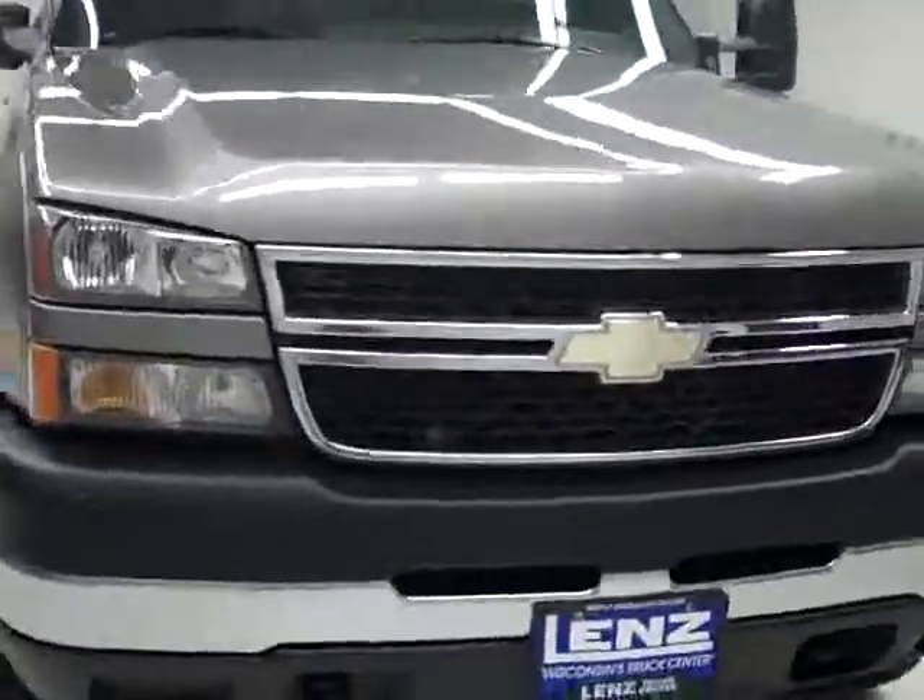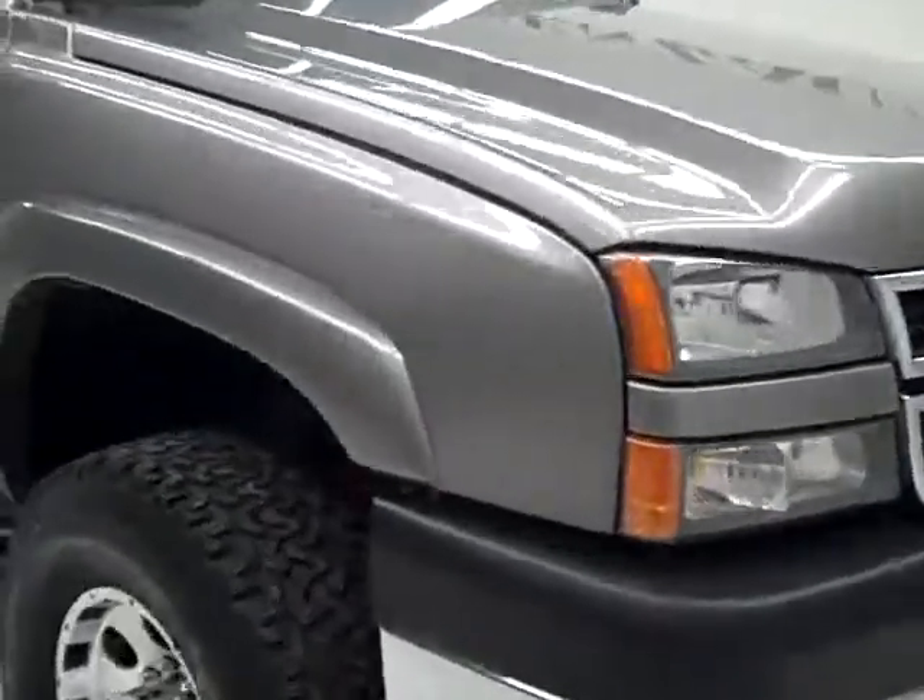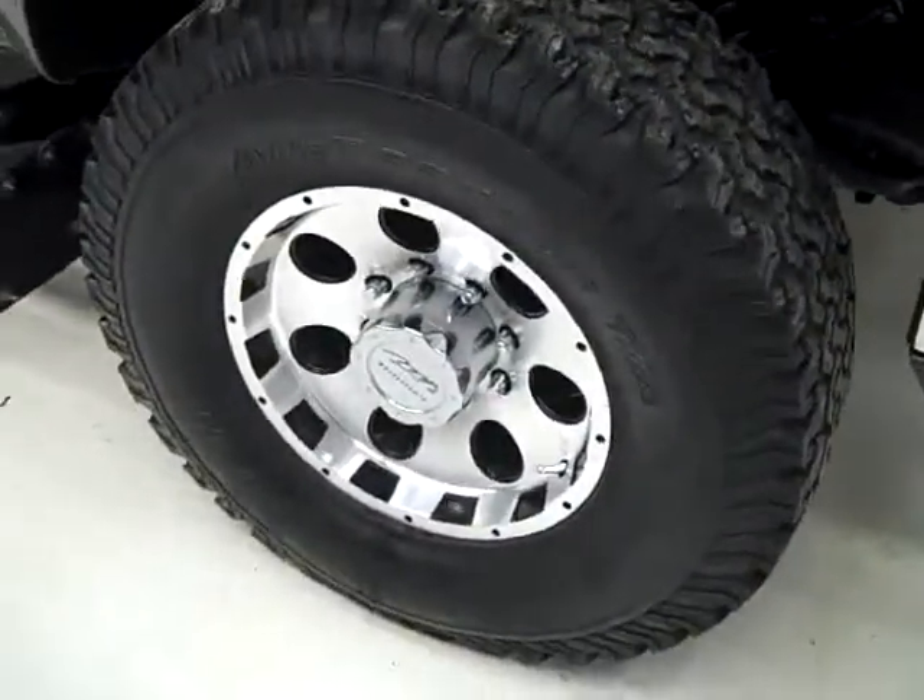This is stock number K1201, a 2007 Chevy 2500 crew cab short box with the LT1 package. Color is Greystone, 50,000 miles, LBZ Duramax diesel engine.